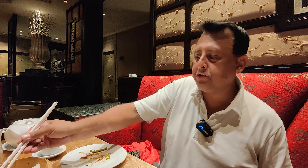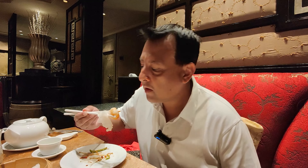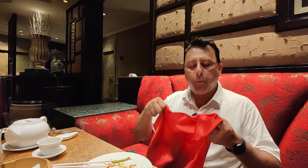If you've ever had dim sum, chances are you've probably had this — har gow. It's just shrimp wrapped in flour — a dumpling. Dude, that is so good. I think that's fresh shrimp. Let's make some sauce and try out the other stuff.